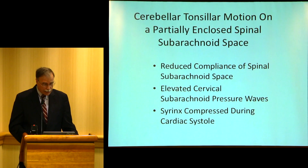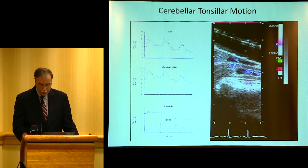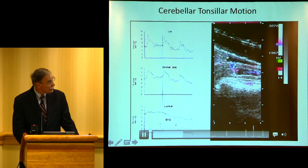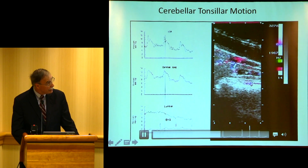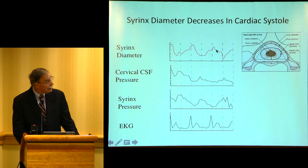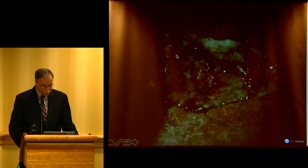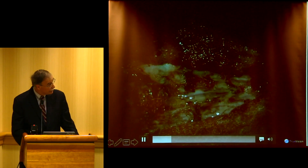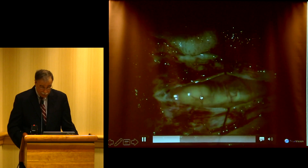We wanted to look at what the tonsils do during the cardiac cycle — you can see every time the heart beats, the tonsils move. And here's the syrinx. If the fluid was coming from the inside, you would expect that when the tonsils go down, the syrinx would get bigger — but it actually got smaller, which implies that a pressure wave is hitting the spinal cord from outside. We measured that with 30 frames per second and confirmed that when pressure was highest, the syrinx was smallest.